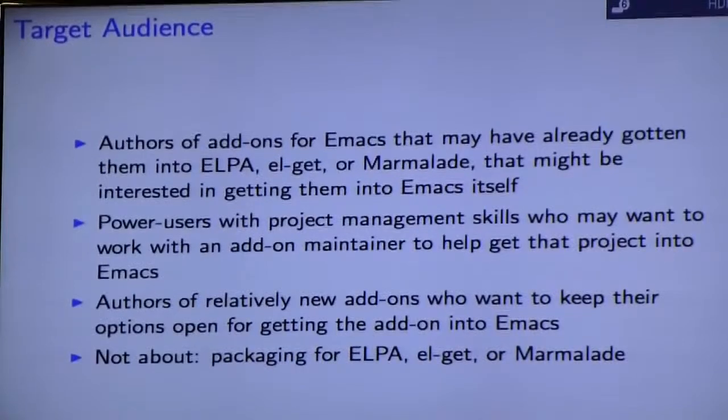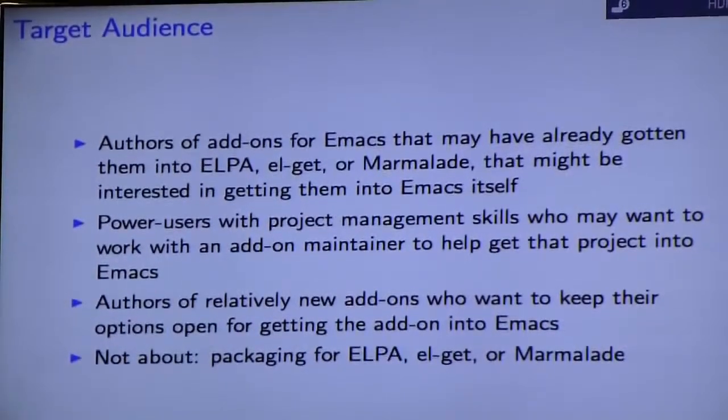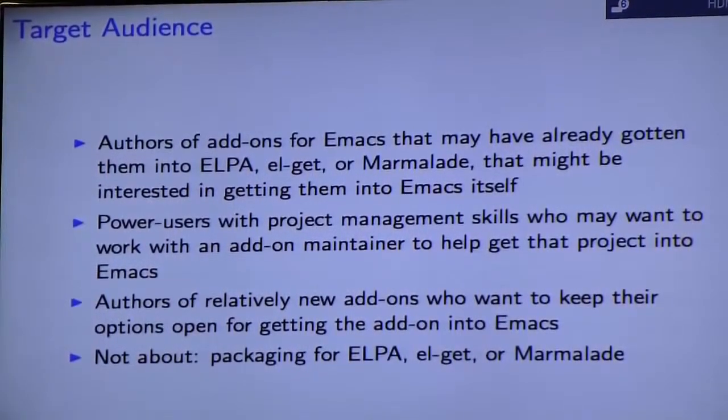This might also be an area where power users with some degree of project management skill could potentially work with an add-on maintainer to help get code into Emacs. And there's also something here for authors of relatively new add-ons who would like to keep their options open for getting code into Emacs. Sorry for the deceptive title, but this isn't at all about ELPA, EL Getter, or Marmalade.